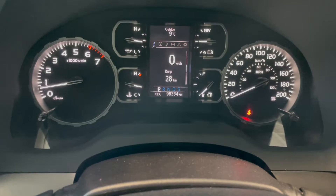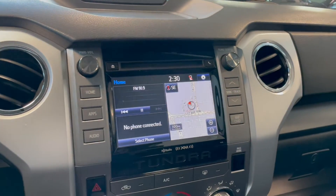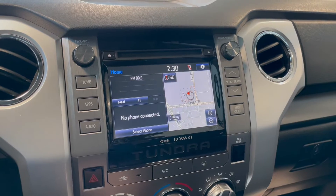This Tundra has 98,000 kilometers. Over in the middle on your touchscreen you've got your AM/FM radio, Bluetooth phone connection, navigation, as well as a backup camera.